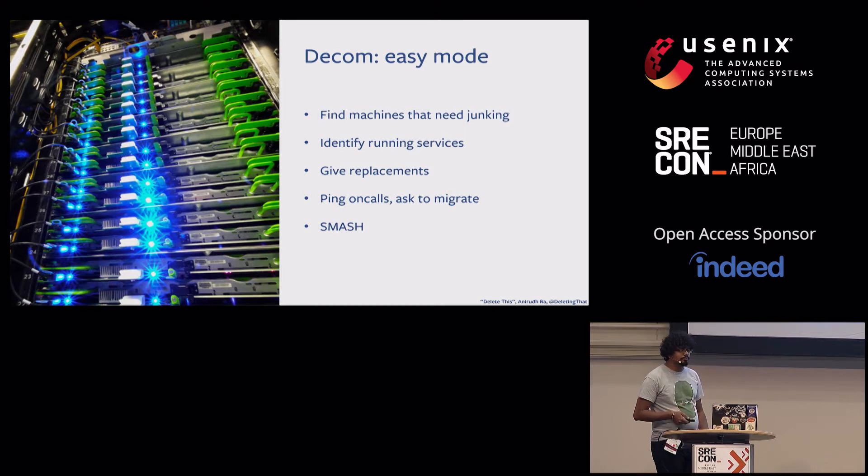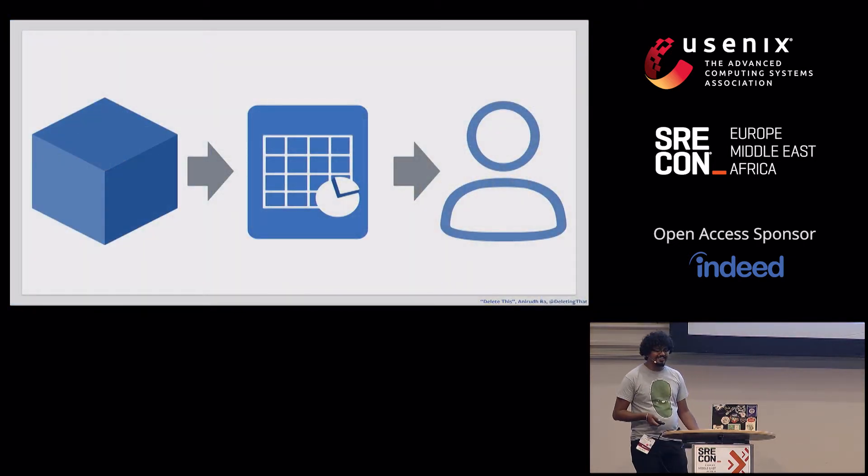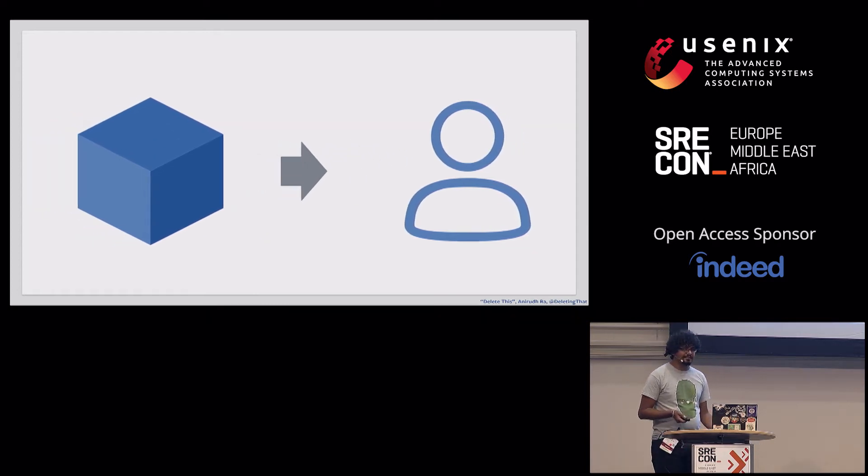This is a good time to tell you how we used to do decommissions. It was all spreadsheets — spreadsheets all the way down — and we had to get rid of them. Who even likes spreadsheets? We're all SREs.